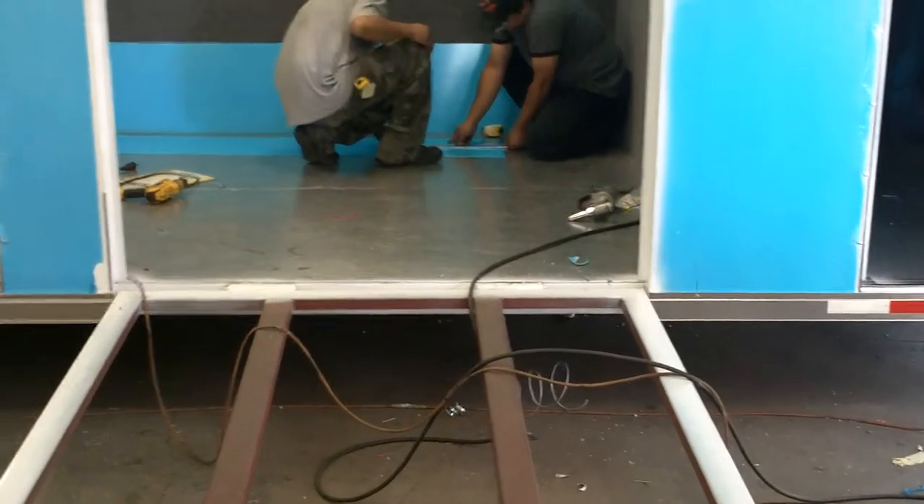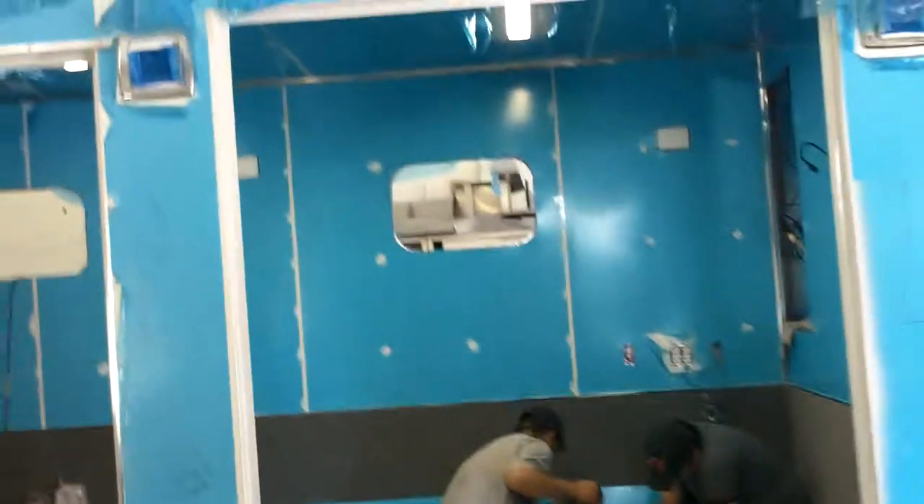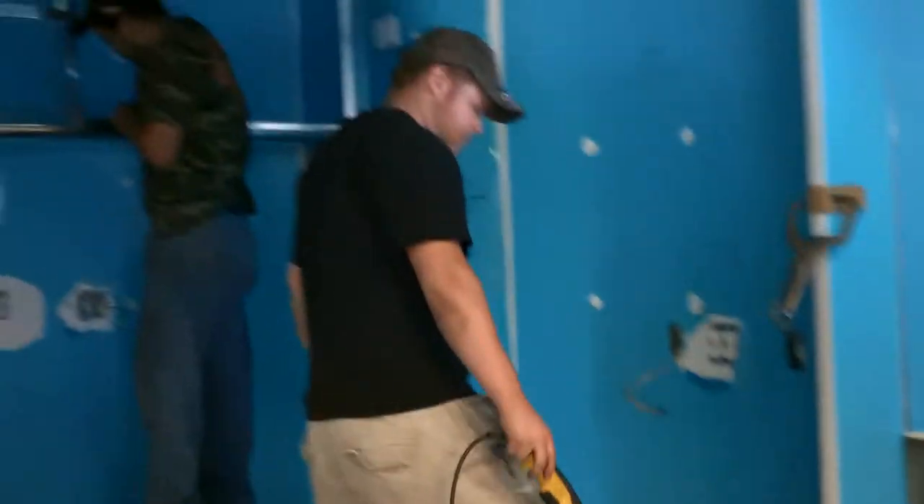There's our big ramp for wheeling equipment in and out. This is all a storage area. Little bathroom in the back. Working right there on a swing wall to divide this room in half after it's emptied.